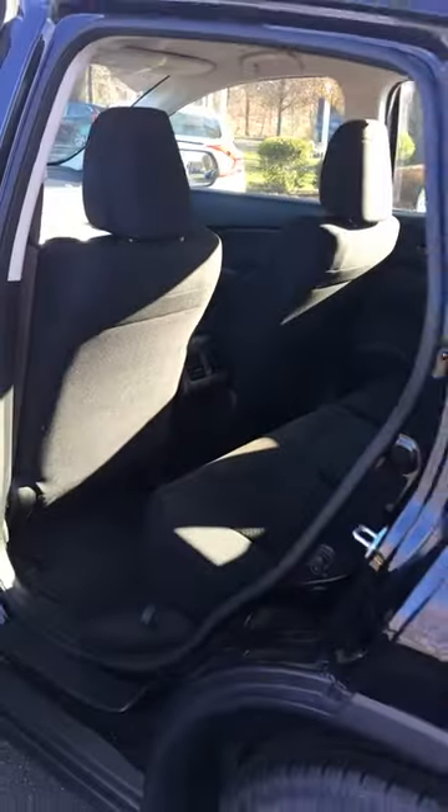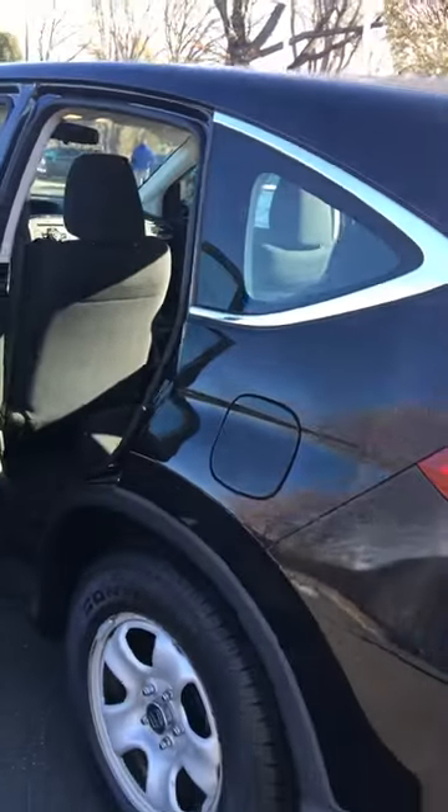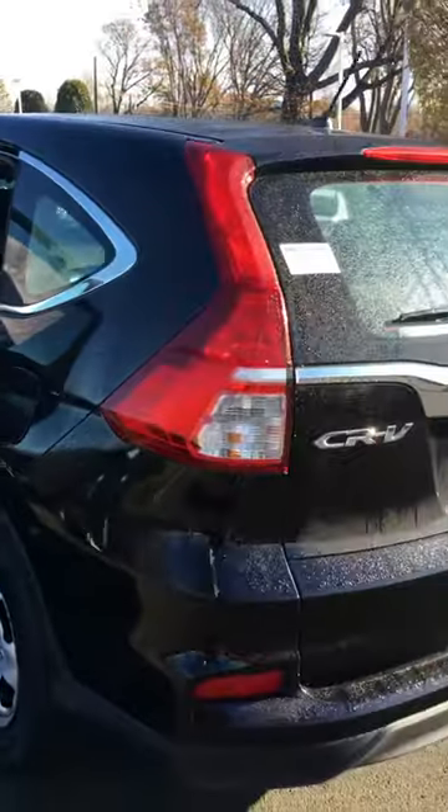All wheel drive is controlled by the car. These are rated at 25 city, 31 highway. And fold down rear seats for more area in the cargo section of the vehicle.